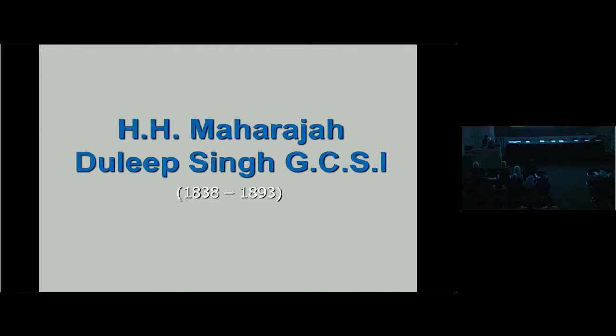Good afternoon, ladies and gentlemen. I would first like to thank the Sikh Foundation, Dr. Kapani, and Sonia Dami, for inviting me here this afternoon. I would also like to congratulate the Sikh Foundation on its 50th anniversary. I've been given 15 minutes to talk about the life of Maharaja Duleep Singh, a subject which is very dear to me.